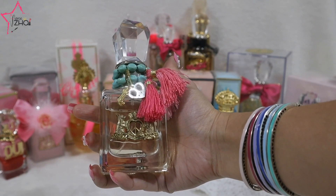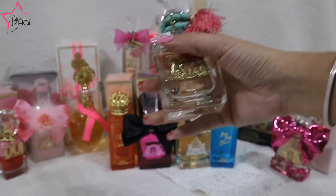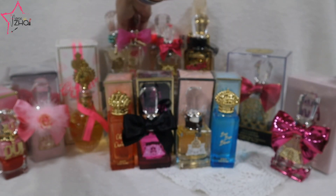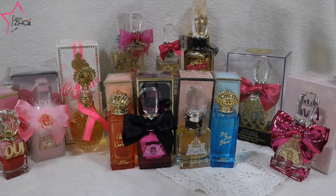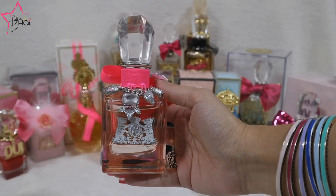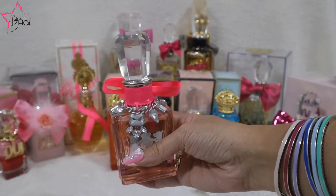This one is the Peace Love and Juicy Couture, and then this one at the back is the Juicy Couture LaLa. It's very beautiful — I'm trying to use this up.